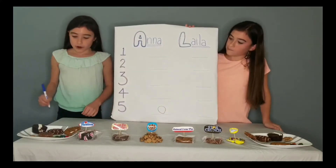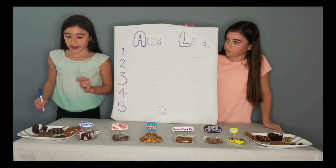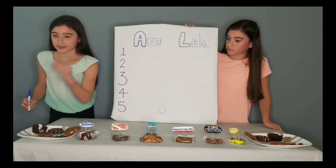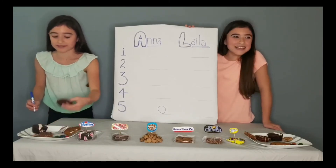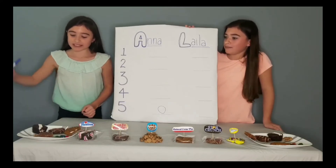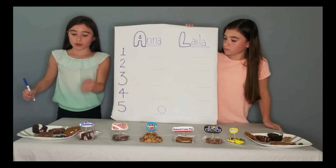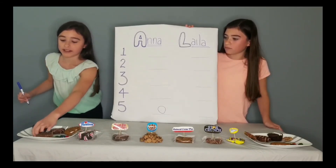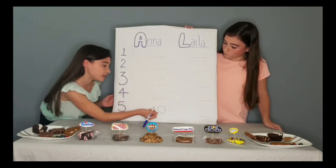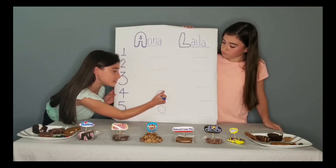My number four is Cookie Crisp. I like the fudginess of the other three contestants, and Cookie Crisp is also a little bit dry. The flavor is good, but it's not good enough — so Cookie Crisp at number four.